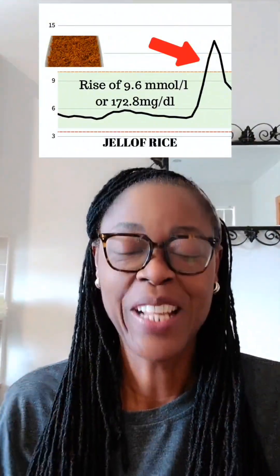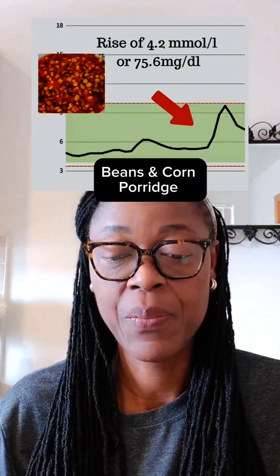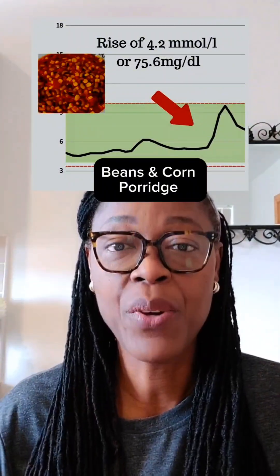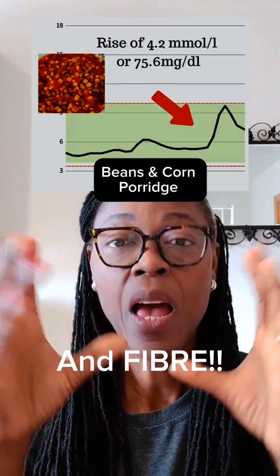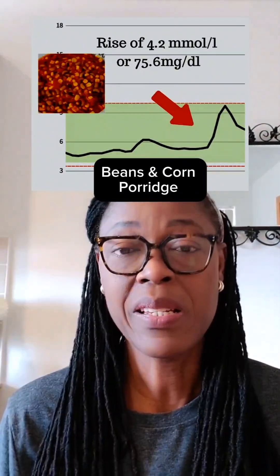So let's see what happened with the beans. This time around, there was a rise of 4.2 millimoles per liter, or 75.6 milligrams per deciliter — a much lower rise. Beans and corn are still carbohydrates, but the protein in the beans helps keep the glucose from rising very high.